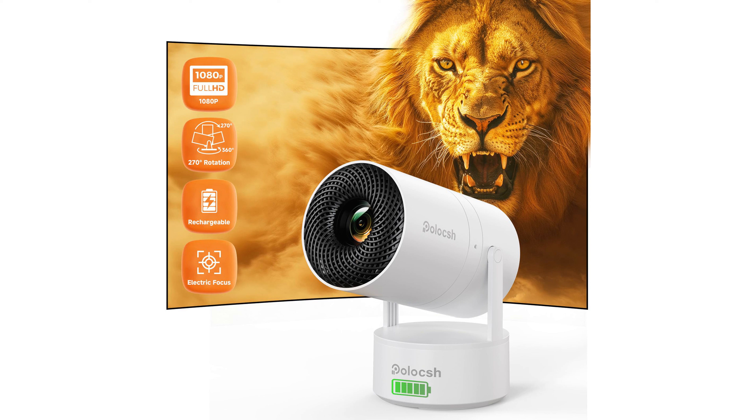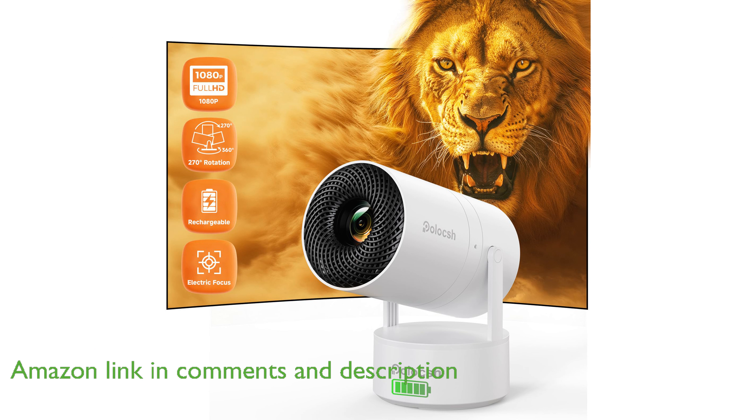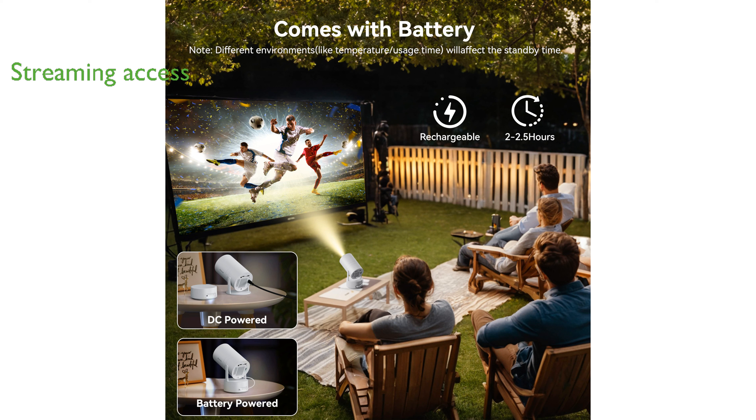The Mini Portable Projector M6 is a versatile device boasting a rechargeable magnetic battery base that allows for up to two and a half hours of video playback, making it ideal for outdoor activities like camping or parties. With Android 11 built in, this projector provides direct access to popular streaming services and over 10,000 channels, ensuring you have ample entertainment options at your fingertips.